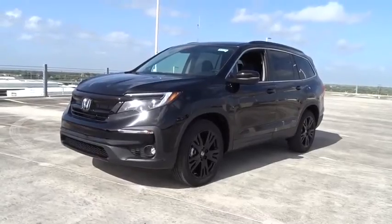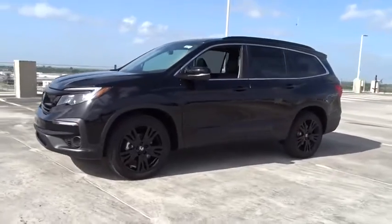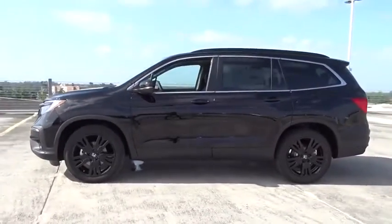You are going to love the 2021 Honda Pilot: optimal utility, indulgent interior, powerful performer.